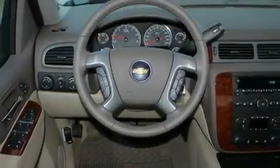A locking rear differential, aluminum wheels, a low tire pressure indicator, memory settings for the driver's seat positions so you can recall your favorite position with the push of one button, and a navigation system.